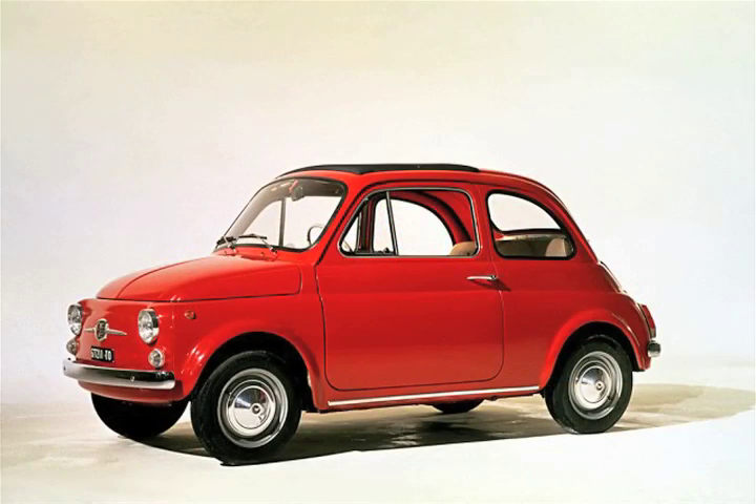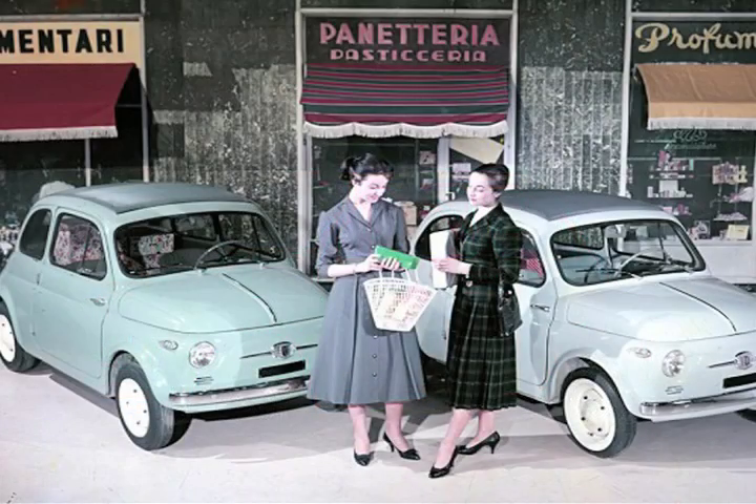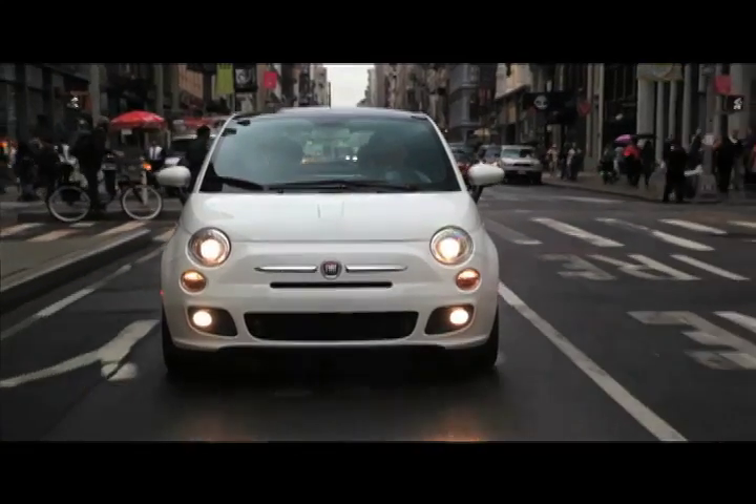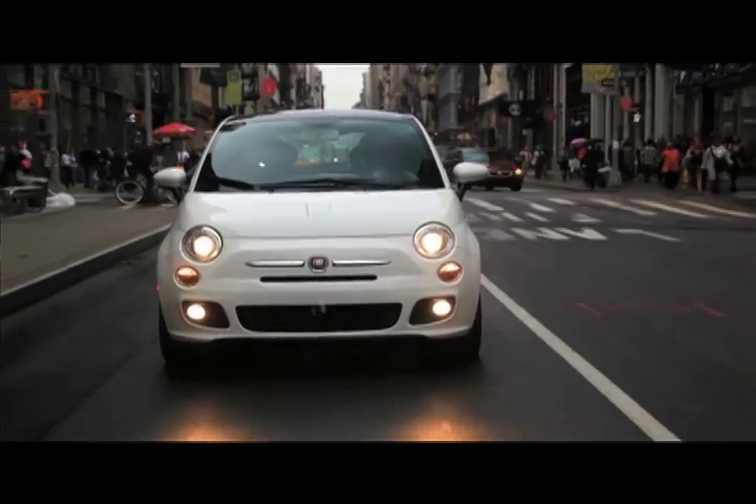The Cinquecento came as an idea to evaluate the most iconic car in the history of Fiat and probably the most famous small car in the world. It's the car that solves and fixes problems — the car that fits perfectly in your life.